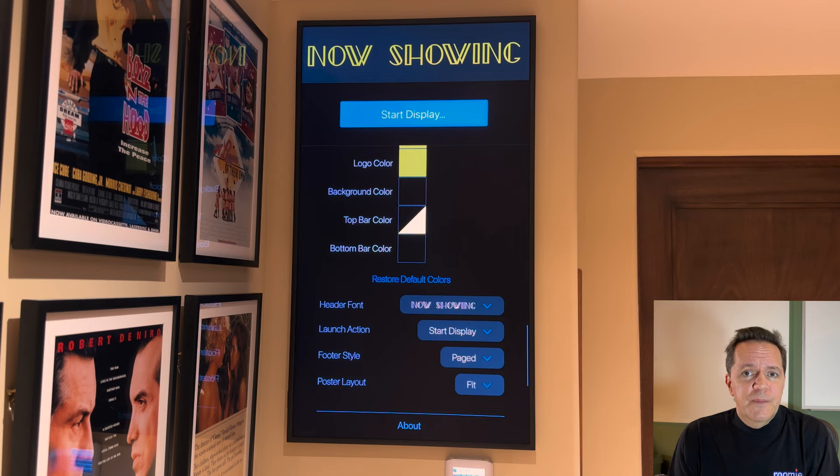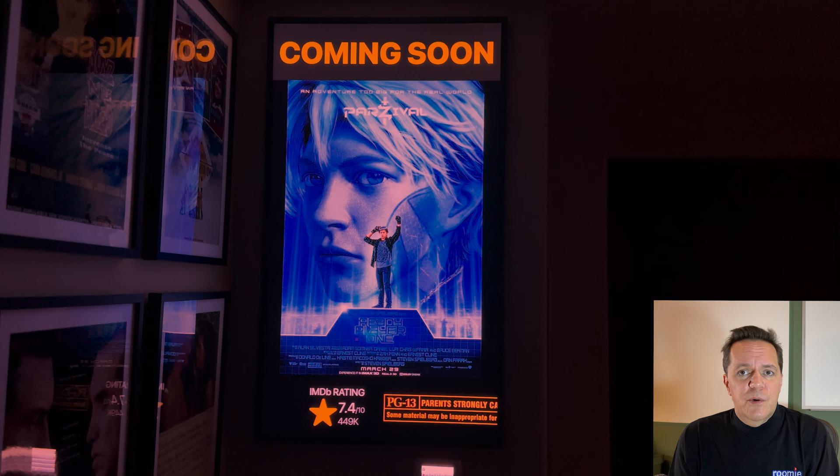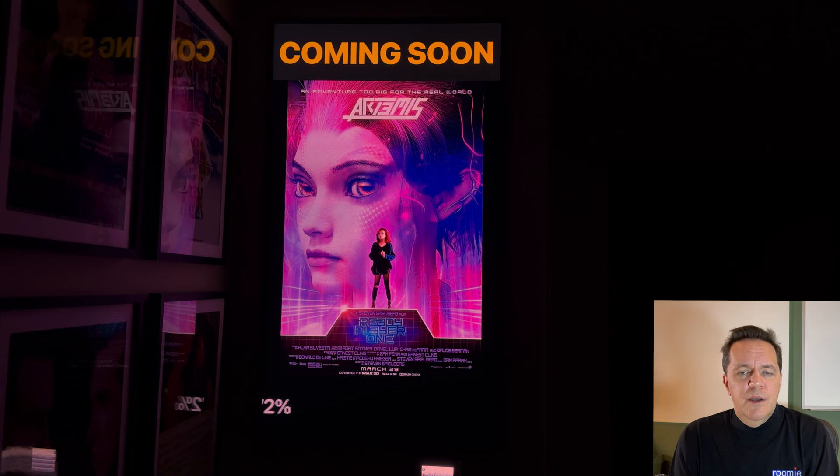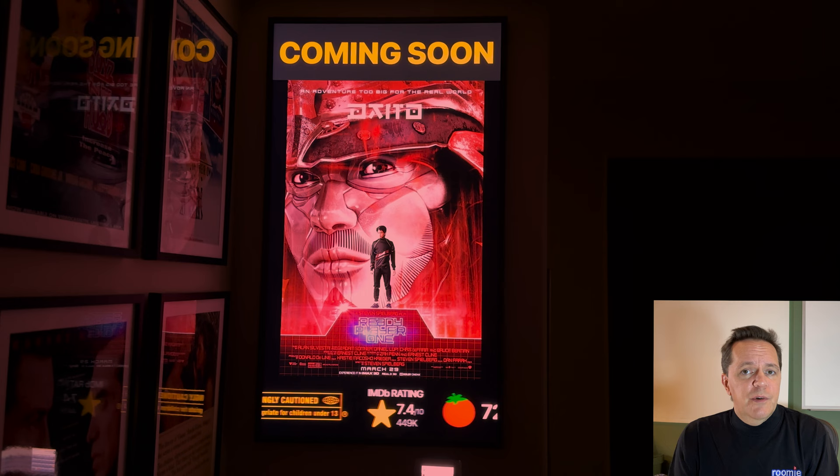Let's start display and check it out. Now Showing is configured to cycle through images very fast for demo purposes — you can slow it down in the real world on a per image or global basis. This is idle mode; no content is playing, so it is cycling through the images, animating between them, displaying ratings information at the bottom, flipping between that and the theater features.